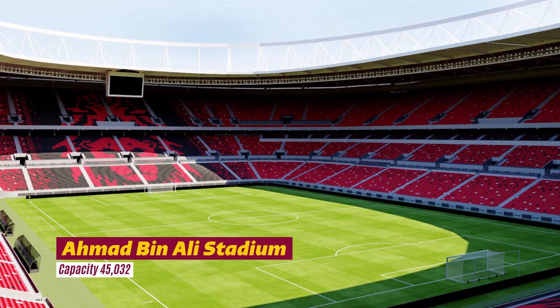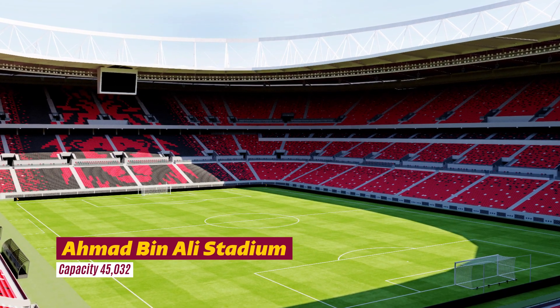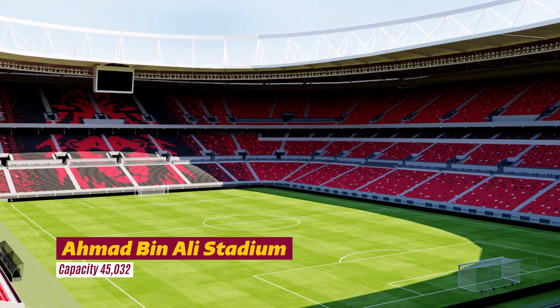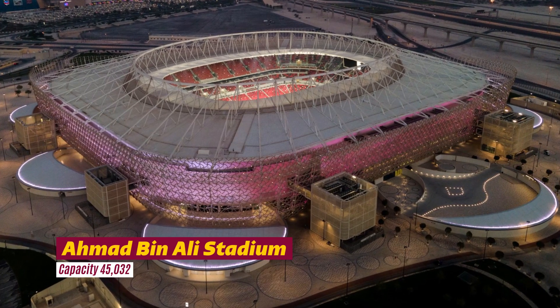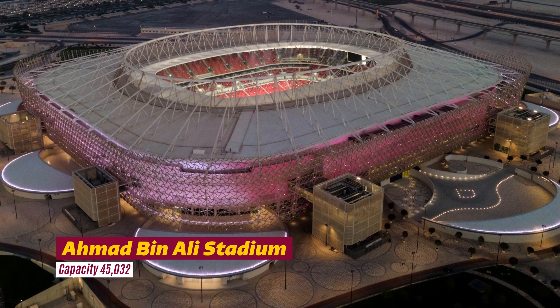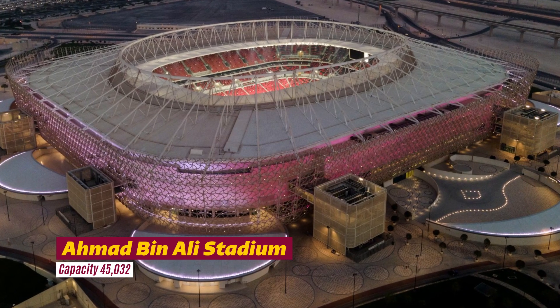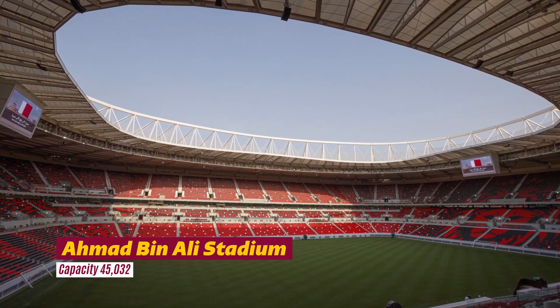Ahmad Bin Ali Stadium — home to one of Qatar's most celebrated football teams in the city of Al Rayyan, the Ahmad Bin Ali Stadium celebrates its close-knit community by incorporating symbols of Qatari culture and traditions. One of the main design features is the undulating facade made of patterns that characterize different aspects of the country, such as the importance of family, the beauty of the desert, the native flora and fauna.